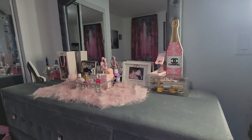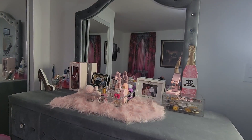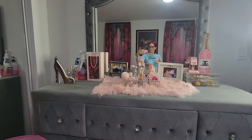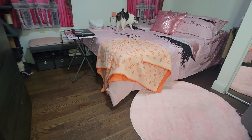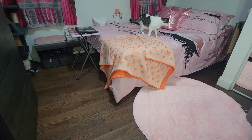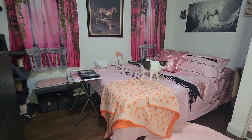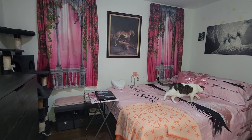And that right there is my dresser. And that's the rug right there. And that is the Louis Vuitton blanket. So everything looks so, so pretty. I love it. I really love it.